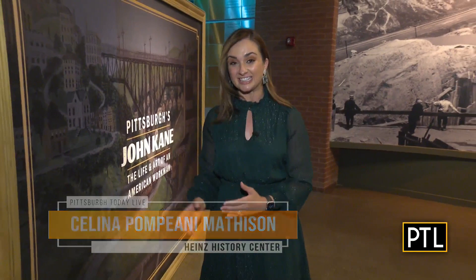We are here at the Heinz History Center's new exhibit called 'Pittsburgh's John Kane: The Life and Art of an American Workman.' I am here to meet the president and CEO of the History Center, Andy Macek, for a great tour.